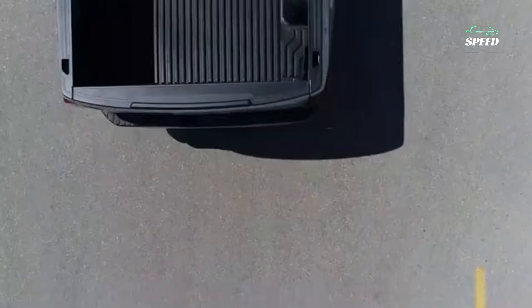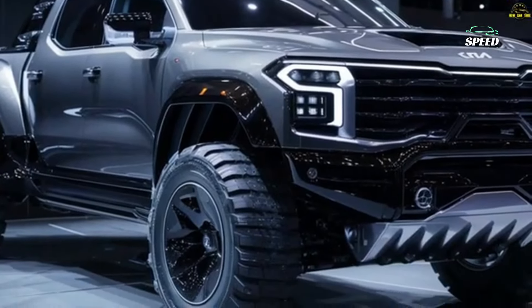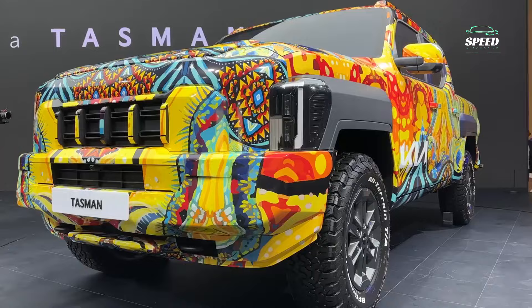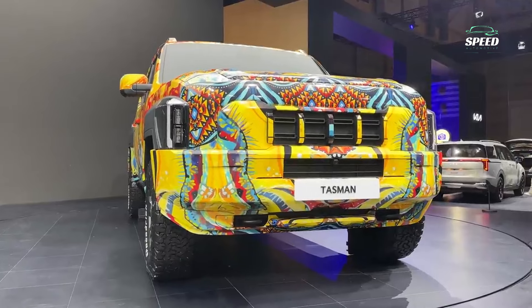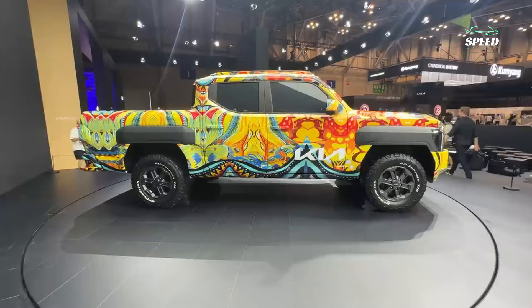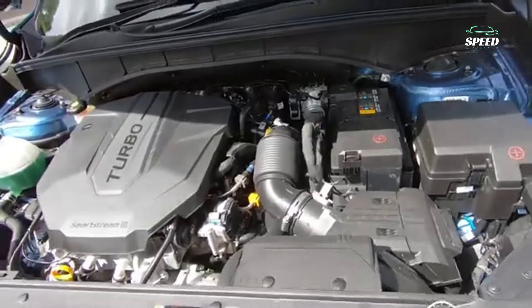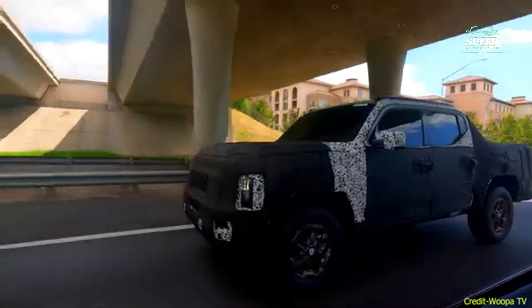While the distracting design hides many details, we can see the Tasman's overall crew cab shape and its interesting-looking headlights that resemble the units on the Telluride and EV9 SUVs. We can also see that it has all-terrain tyres, which suggests it will be intended for off-roading to some extent. The packaging, designed by Boyd Dunlop, is designed to emphasise its Australian-inspired character.